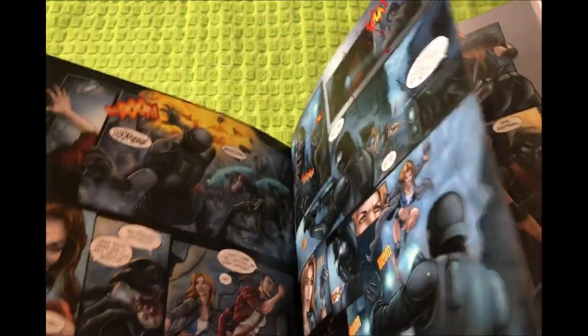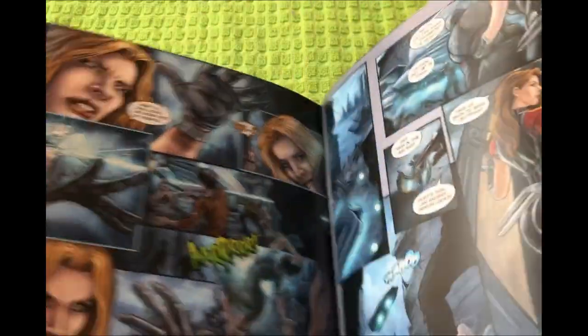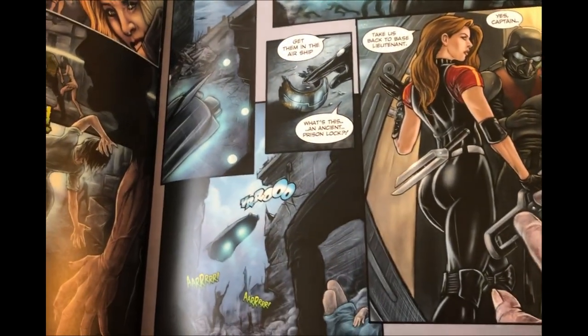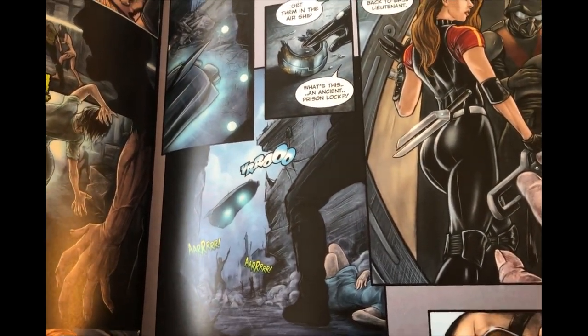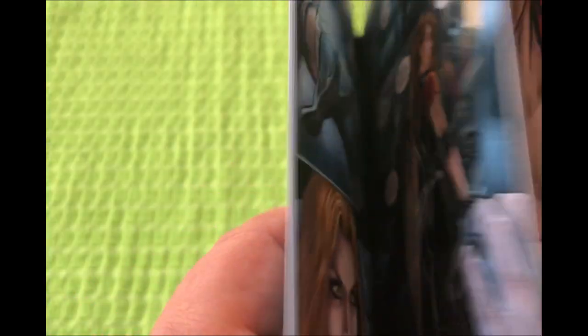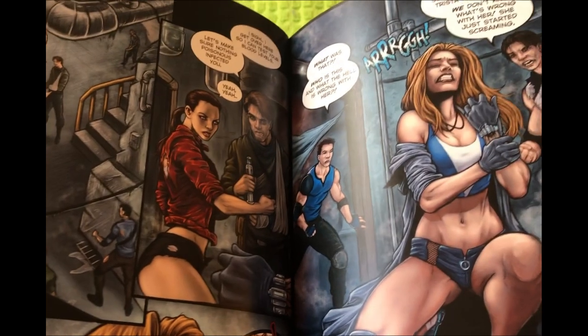I just wanted to show you guys maybe some things you haven't seen on the campaign page. There is a glare — sorry about that, my lighting kind of sucks where I had to film this. But even the inside pages are nice and sturdy and thick. The color came out fabulous. This is actually a good book — very much so.